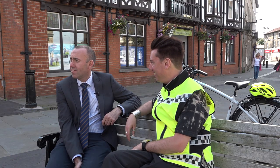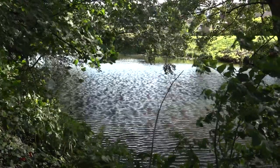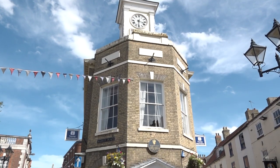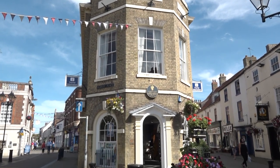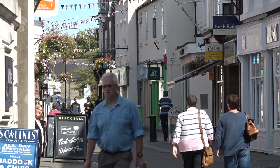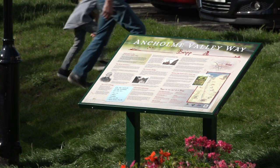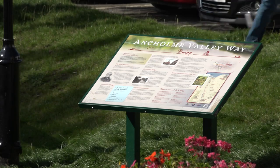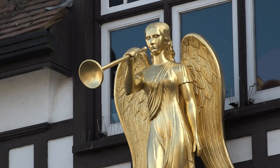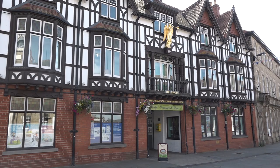A modern resident of the town is Rob Waltham. Born and bred in Brigg, Rob is the leader of North Lincolnshire Council. He took over in January 2017 and was awarded an MBE in the Queen's Birthday Honours List five months later for his services to local government — totalling 20 years. I'm meeting him at the Angel, one of Brigg's oldest and most attractive buildings. It dates back to the 17th century when it was used as a coaching inn.